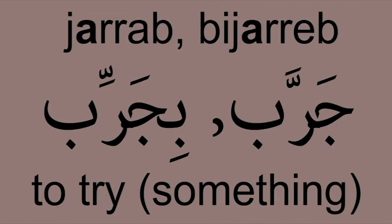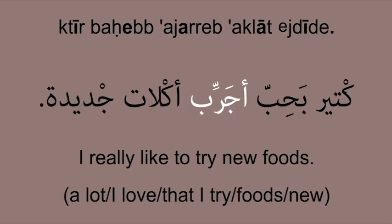On the other hand, to try in the context of to try something is جرب. جرب بجرب. Example: I really like to try new foods. كتير بحب أجرب أكلات جديدة.